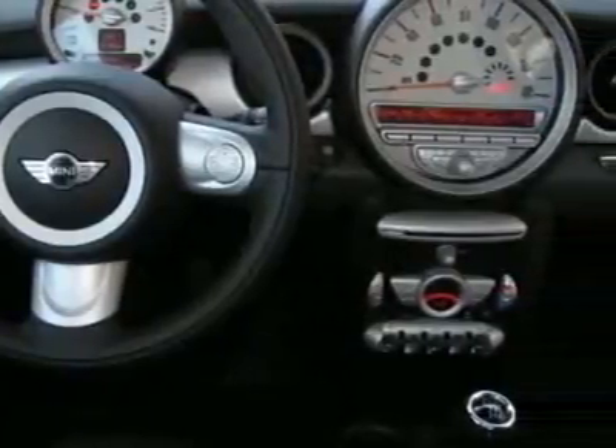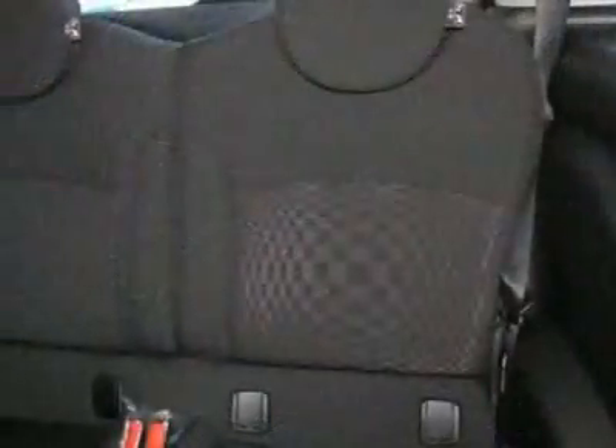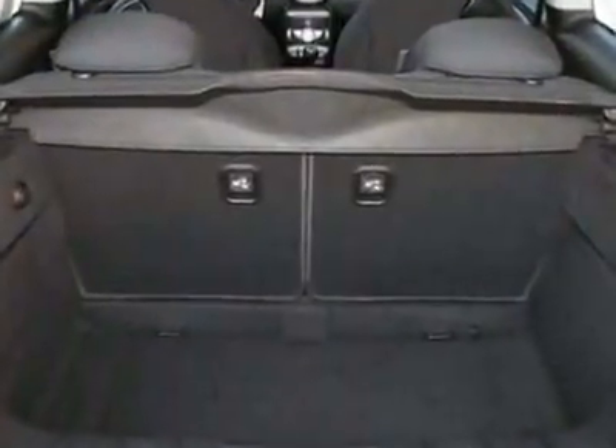This vehicle gets 28 miles per gallon in the city and 37 on the highway. This Cooper Hardtop boasts a 1.6-liter inline-four engine and has a 6-speed manual transmission.